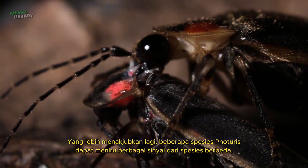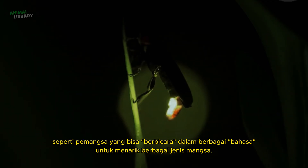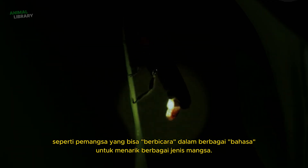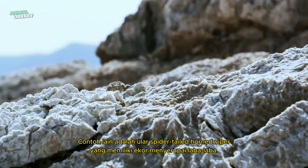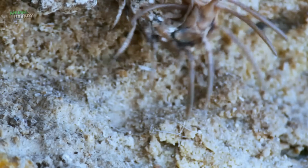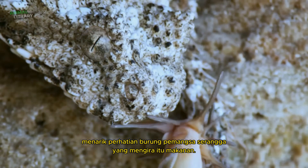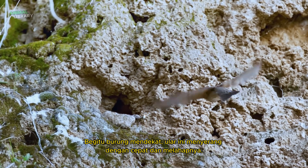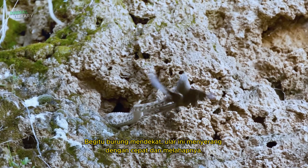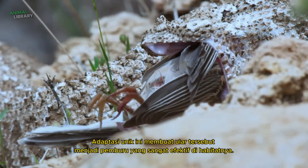Even more amazingly, some Photuris species can mimic signals from different species, like predators that can speak in multiple languages to attract different types of prey. Another example is the spider-tailed horned viper, which has a tail that looks like a spider. The tip of its tail wiggles like prey in motion, attracting insect-eating birds that mistake it for a meal. Once the bird gets close, the snake strikes swiftly and devours it. This unique adaptation makes the viper an exceptionally effective predator in its habitat.